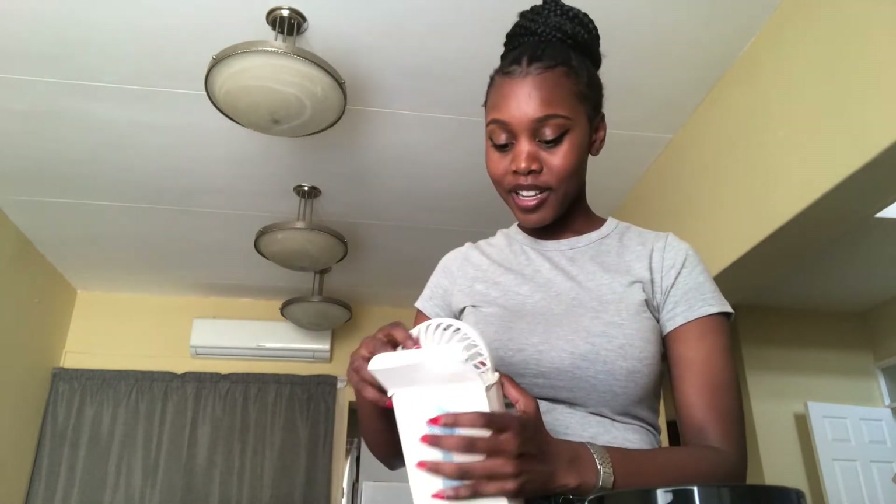So yeah, this is 100 bucks from Beauty Galore on Instagram. What's next is I got a necklace — a Naruto necklace.